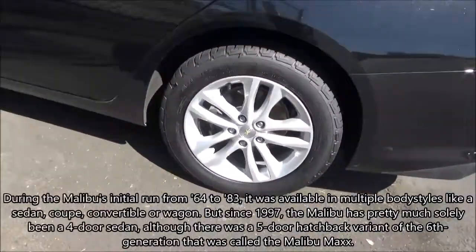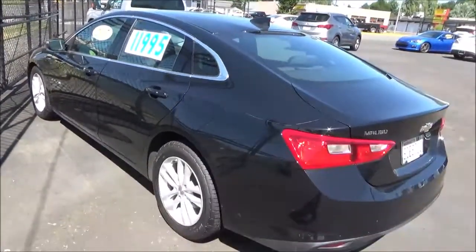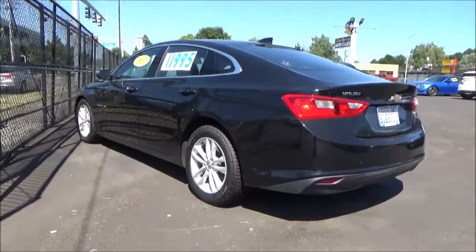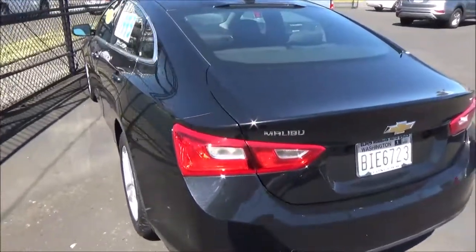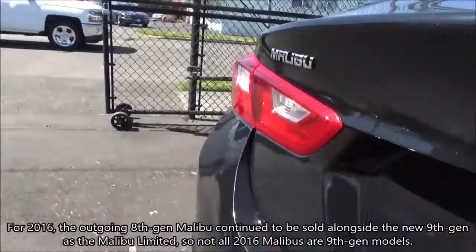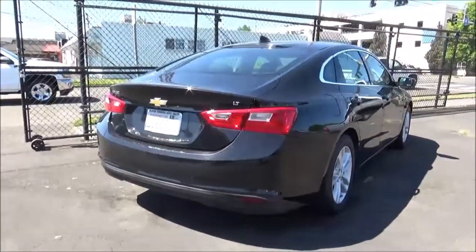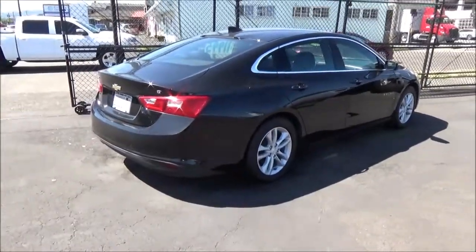Since 1997, five generations of the front-wheel drive Malibu have been produced. This 2017 represents the Malibu's ninth generation overall and the fifth generation of the post-hiatus front-wheel drive iteration. The ninth generation Malibu debuted for the 2016 model year, replacing the outgoing eighth-gen. It is a 100% overhaul — larger and more spacious than the outgoing model, yet it sheds nearly 300 pounds of weight, with a lighter and stronger body structure that enhances driving dynamics, efficiency, and safety. Also new for 2016 are an all-new engine and a host of new tech features.